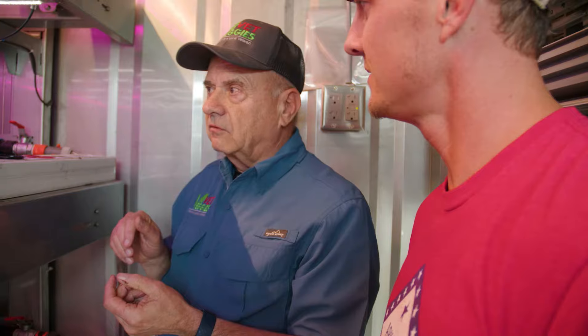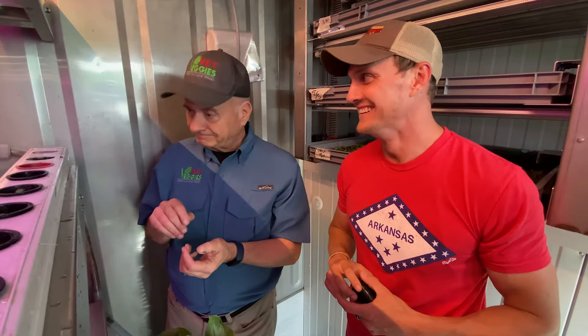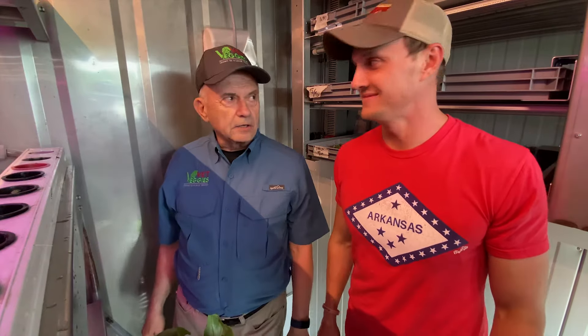We never have any waste — it's a closed system. Local people love local produce, what can I say. Thank you, Jerry. Thank you — I appreciate you giving me the opportunity to show my wares.